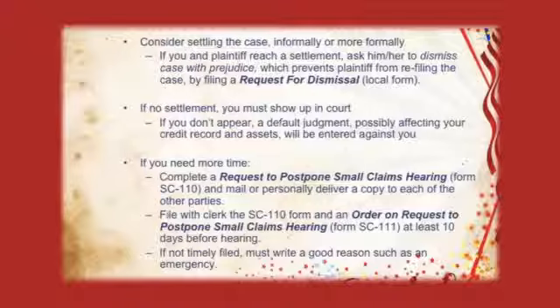Defendants, if you think you weren't properly served or didn't get proper notice, you should still go to court. Do not ignore the claim. Because if you don't, the plaintiff can go to court, tell their one-sided story to the judge, and get a decision against you called a default judgment, which will affect your credit record and your assets.